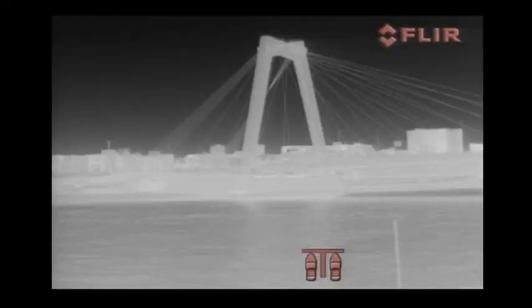The MD Series produces crisp thermal images of 640x480 pixels. Users who do not need this high image quality can choose a 320x240 pixel version.